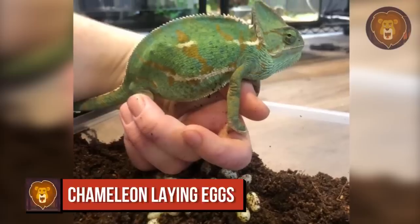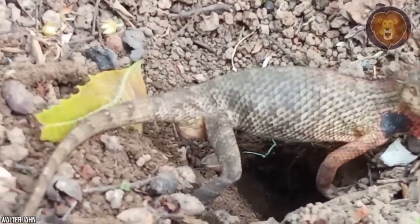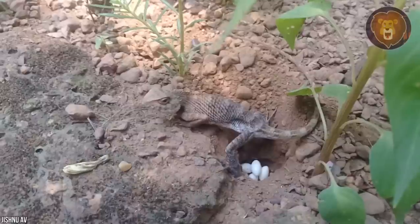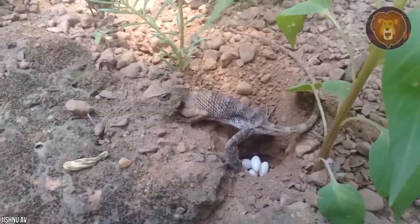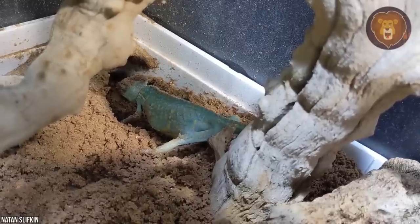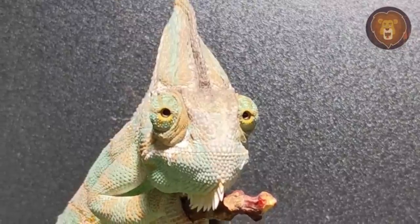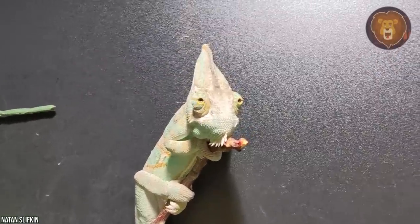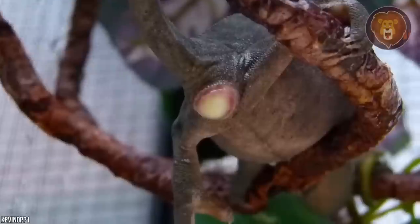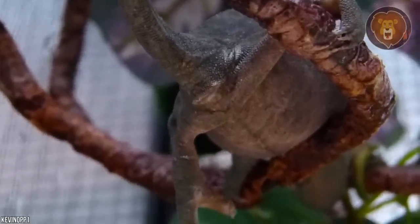Number 9: Chameleon Laying Eggs. Similar to corn snakes, chameleons also lay eggs on their own, but the eggs can't hatch without fertilization, which must take place soon after. Chameleons are known for changing color to adjust to their environment, but that's not the only reason — they also tend to change color just before laying eggs. The reason for this color change remains anyone's guess.